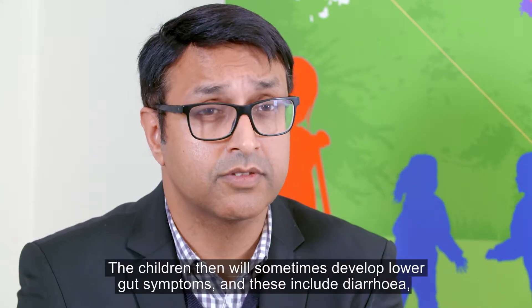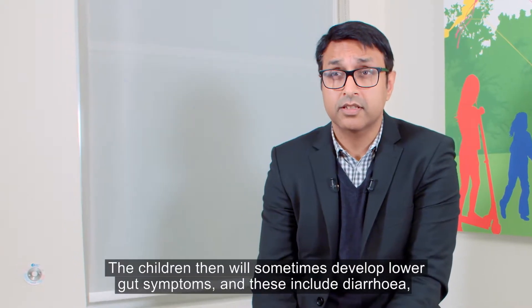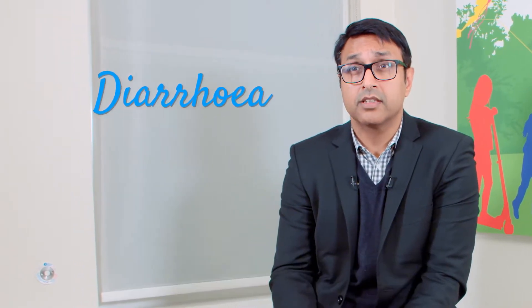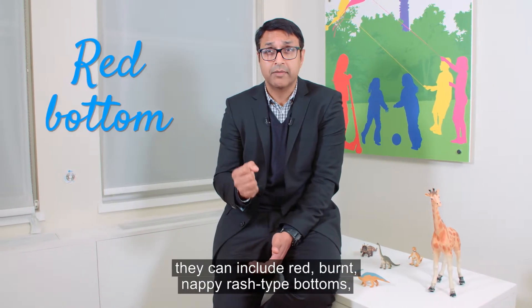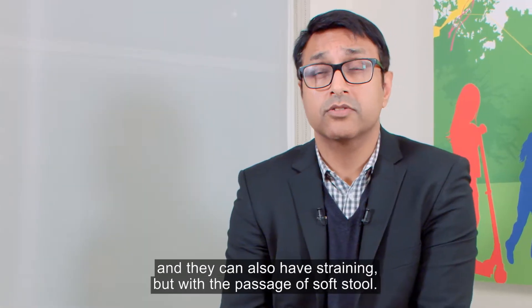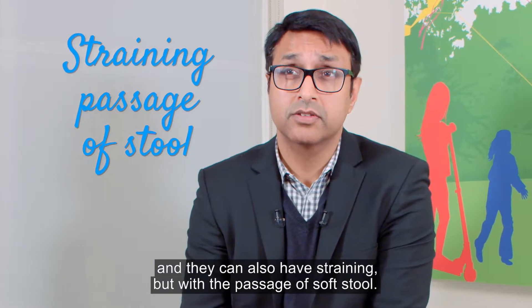Children can then develop lower gut symptoms, and these include diarrhoea. They can also include red, burnt nappy rash type bottoms, and they can have straining but with the passage of soft stool.